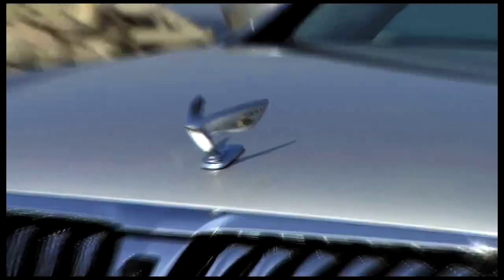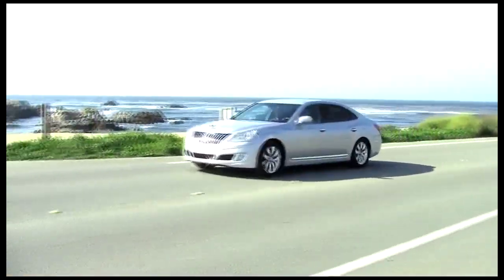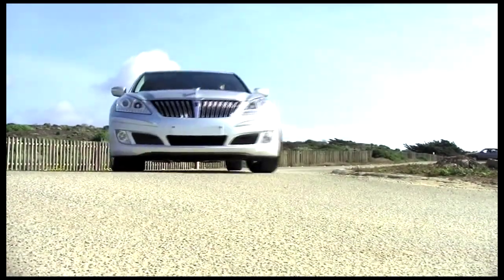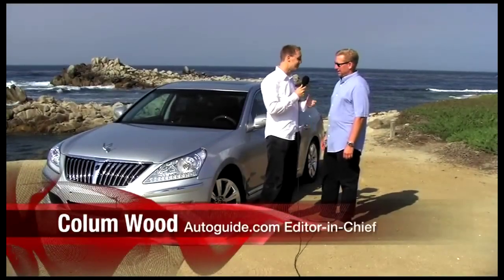I'm here with Joel Iwanek, VP of Marketing at Hyundai, and we're standing in front of the very large and very luxurious Hyundai Equus, which Hyundai has just announced that they're bringing to the United States next year. So Joel, can you tell us a little bit about this car and why you decided to bring it to America?